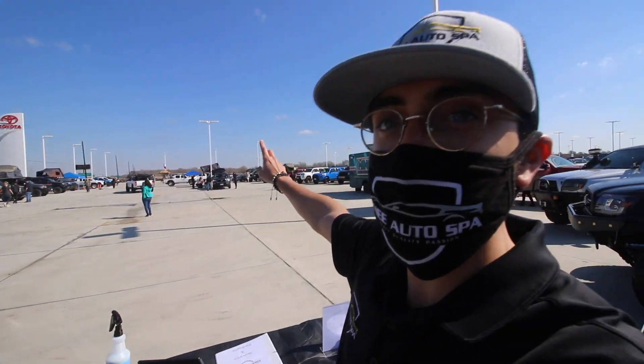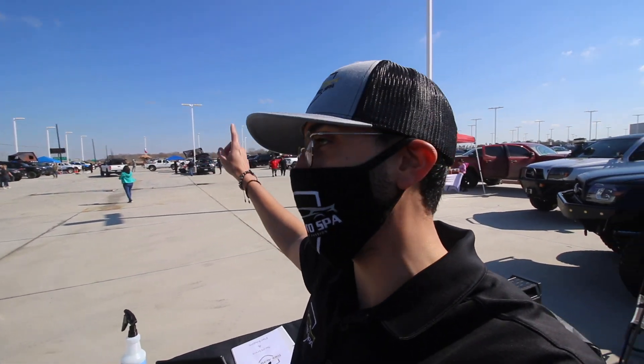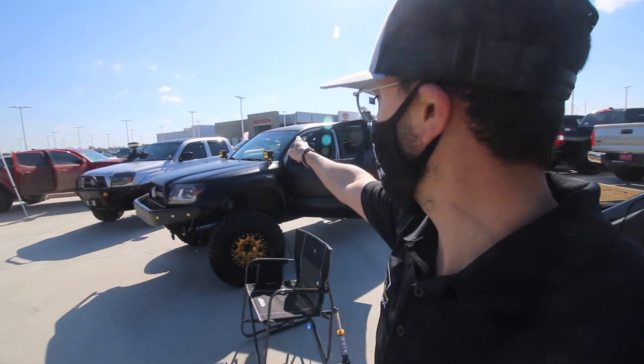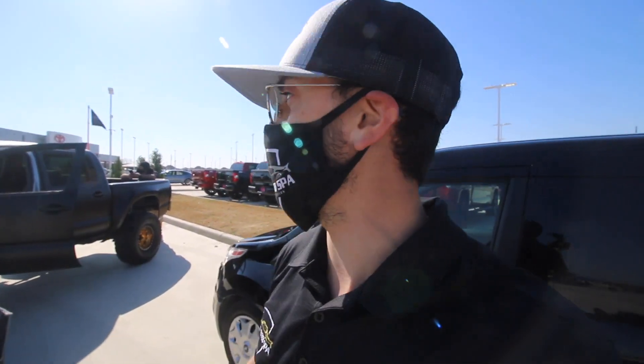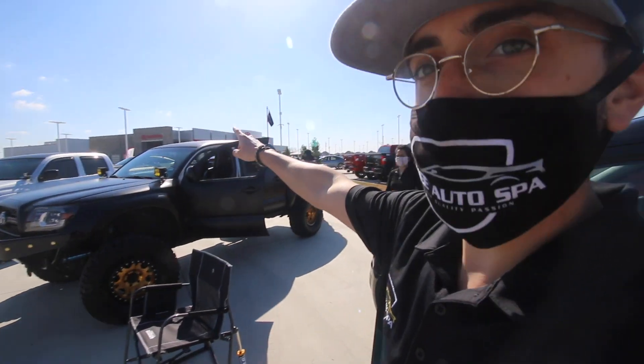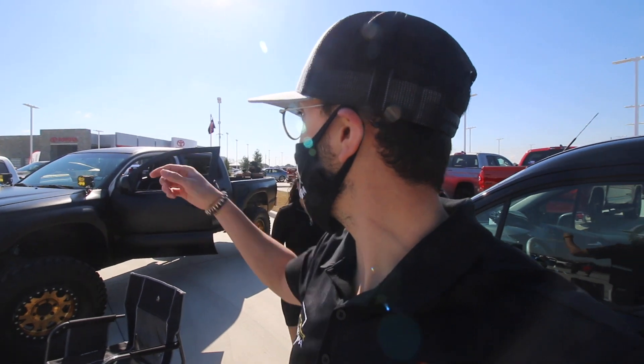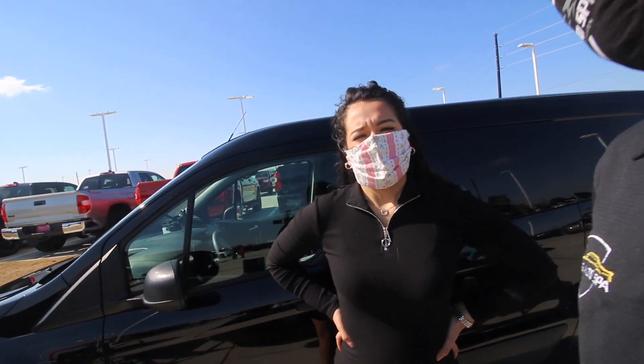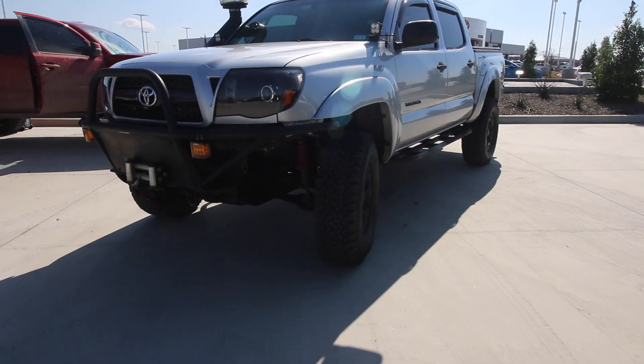We got two Mark 4 Supras down there and a Mark 5 Supra. We also have a camo-wrapped Charger which I'll most likely show you guys, and there's also a Cadillac CTS-V on a drag pack back there — so we're definitely gonna have to check that one out. Let's go check out the vehicles!